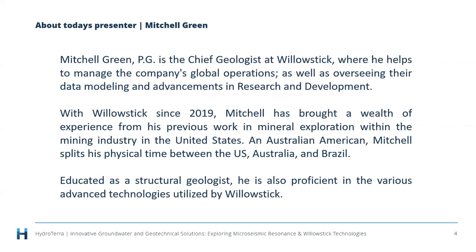Mitch has a background in mineral exploration in the mining industry in the United States. He's educated as a structural geologist and is proficient in the advanced technologies used by WillowStick. HydroTerra has been working with WillowStick for nearly 10 years, undertaking surveys looking at underground seepage from tailings, dams, and reservoirs, as well as contaminated site investigations.